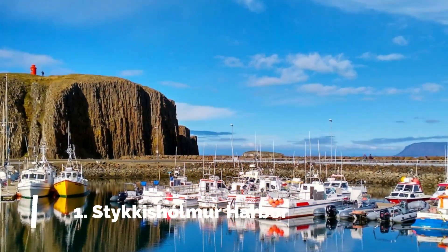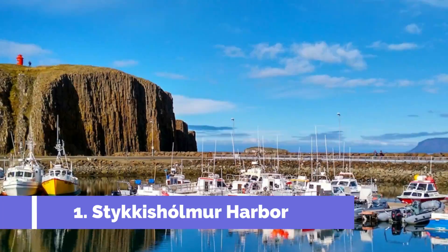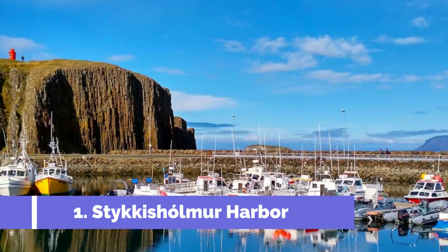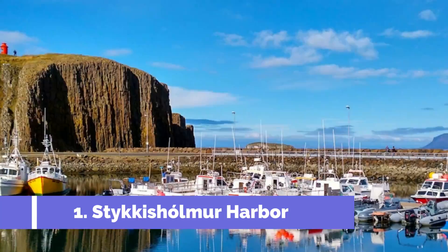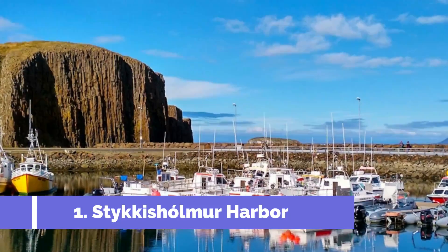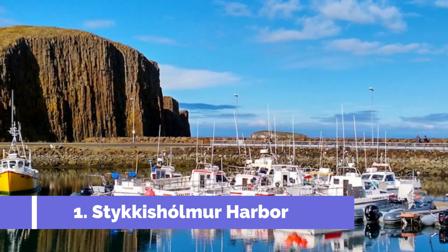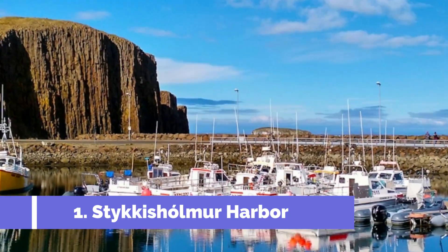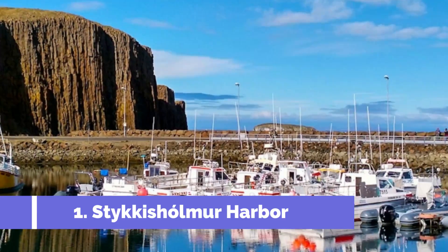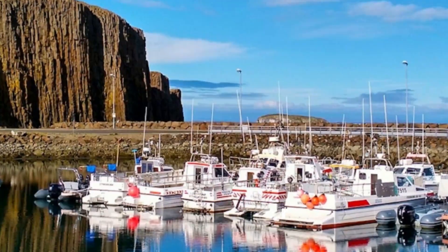Number 1: Stikysholmer Harbour. Stikysholmer is a captivating coastal town located on the western coast of Iceland. One of its top attractions is the picturesque Stikysholmer Harbour, which offers visitors a combination of stunning natural beauty, vibrant culture, and rich history. The harbour serves as the gateway to the enchanting Westfjords region and is a popular starting point for exploring its breathtaking landscapes.